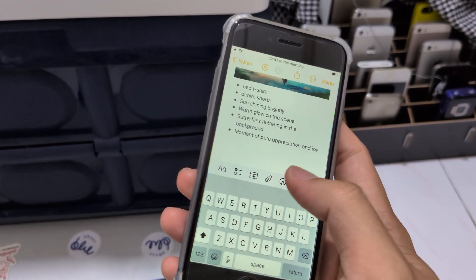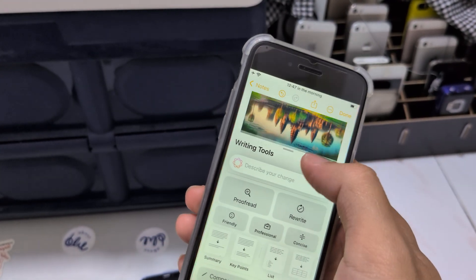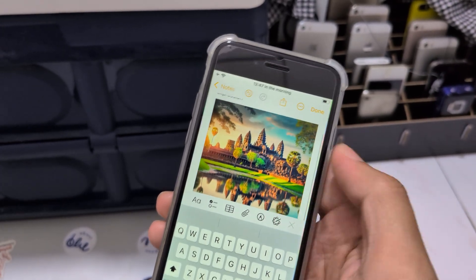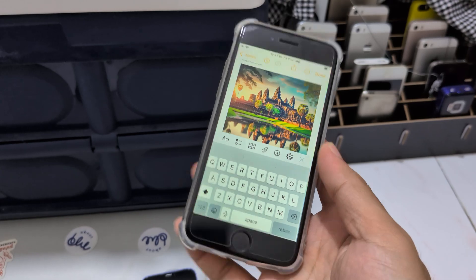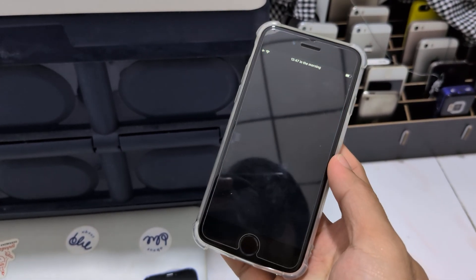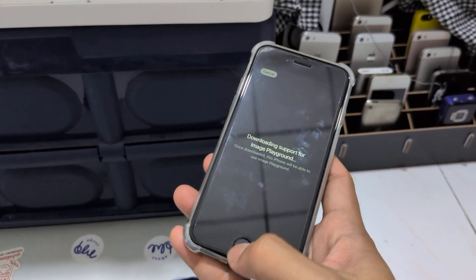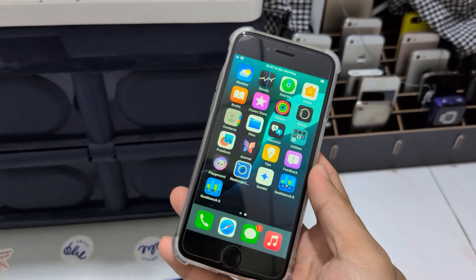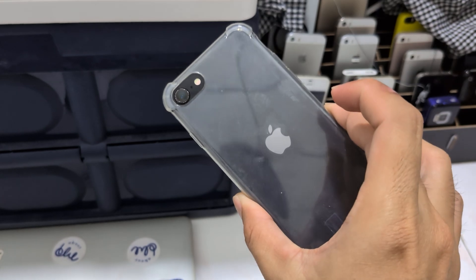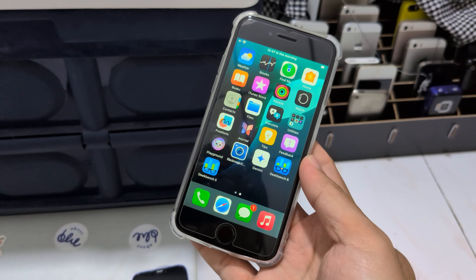We can use Compose to create images like this, straight from the iPhone SE. We also have Image Playground, which is not working. Genmoji — not working. ImageWand — not working. It just shows the animation, and that's it. That's all you have.